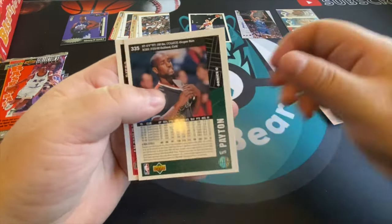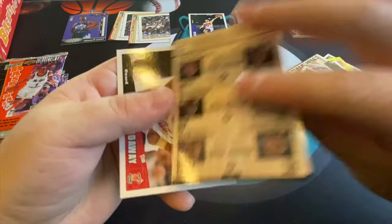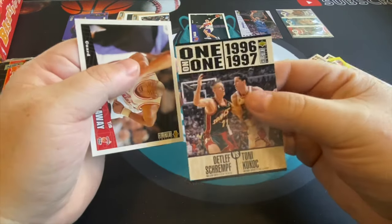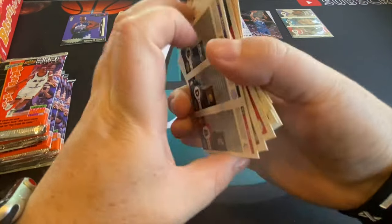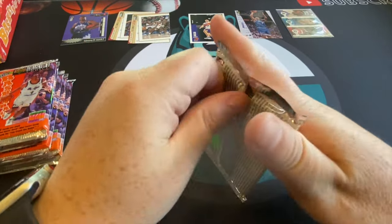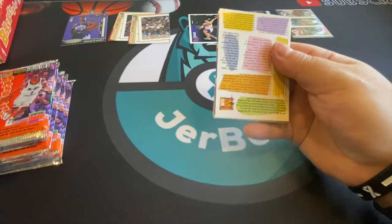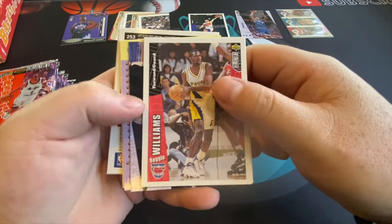There's Gary Payton. Here's a Mutombo and Tony Kukoc coach card — we can get Michael Jordan in this format and Kobe in that format. There's Tim Hardaway — he's a poster boy for Collector's Choice. And we got Allen Iverson! All right, nice — one of our big rookies out of this set. We want Kobe but we'll still take plenty of Iversons.